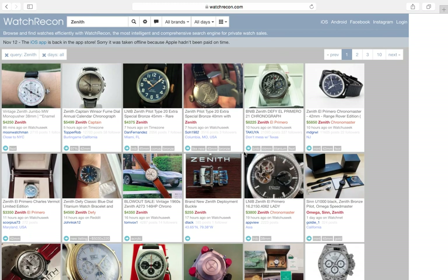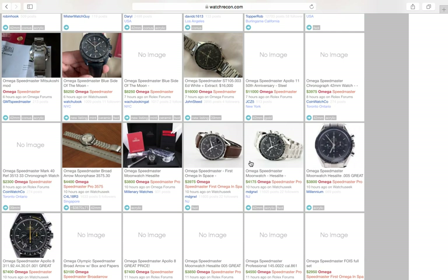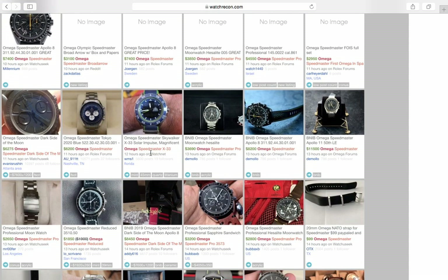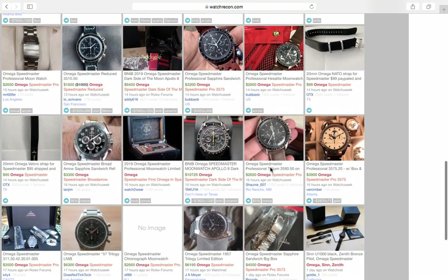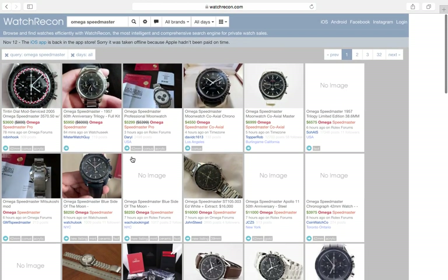You also have to consider the Omega Speedmaster. It's not a Rolex but it's a great watch. To be honest I think the Speedmasters are a little bit expensive now. When I started collecting, these watches were going for about $2,500 tops. Now they're all going for $3,800 to $4,000, so the Speedmaster is no longer a cheap watch. They've gone up in price and value — rightfully so, it's a true icon.